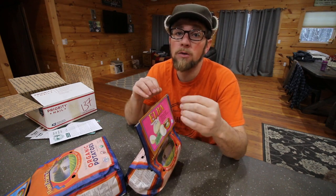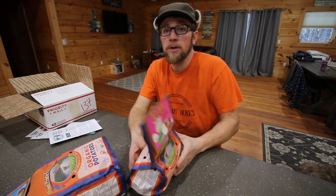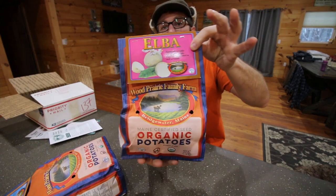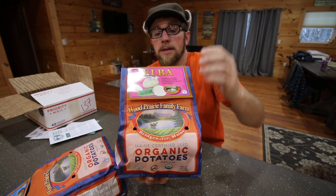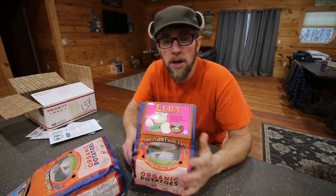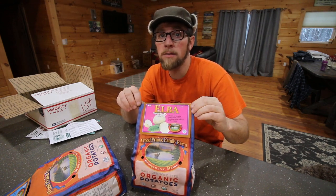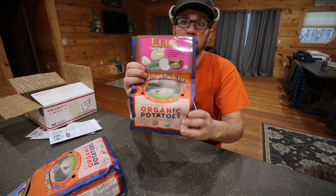We went with the Elba because they're a quick-growing potato, so you're going to have more success at the beginning. We've got two and a half pounds of the Elba, and we're going to grow these in a potato tower. They were growing theirs in a commercial potato tower — we're not. We're going to be setting up a cattle panel potato tower like we did last year, so we're going to be using the Elba for that.